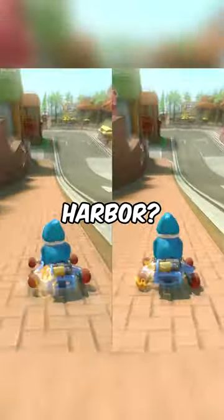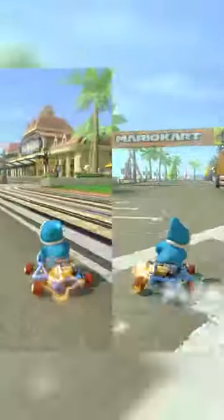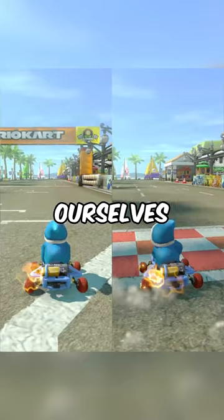Which path is faster on Toad Harbor? Let's find out. I think we have ourselves a winner.